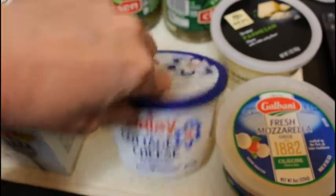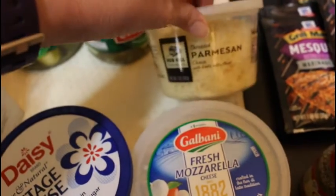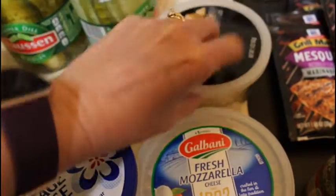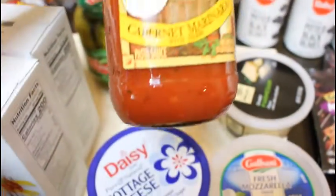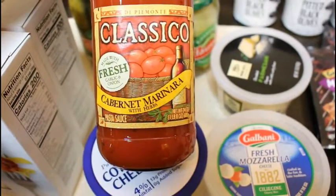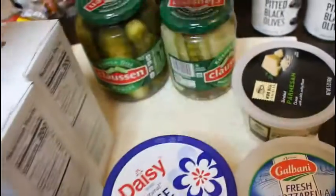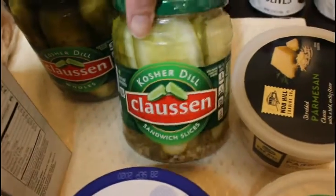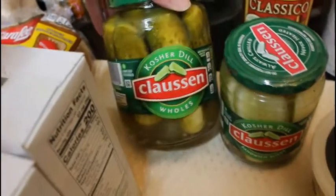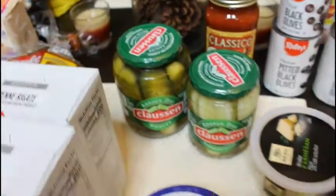I got cottage cheese for snack and breakfast, some parmesan cheese for chicken parmesan this week, and our marinara sauce for that. I like the Classico brand — that's usually what I buy. We got our sandwich pickles, and then I got whole pickles to slice up for snack boxes.